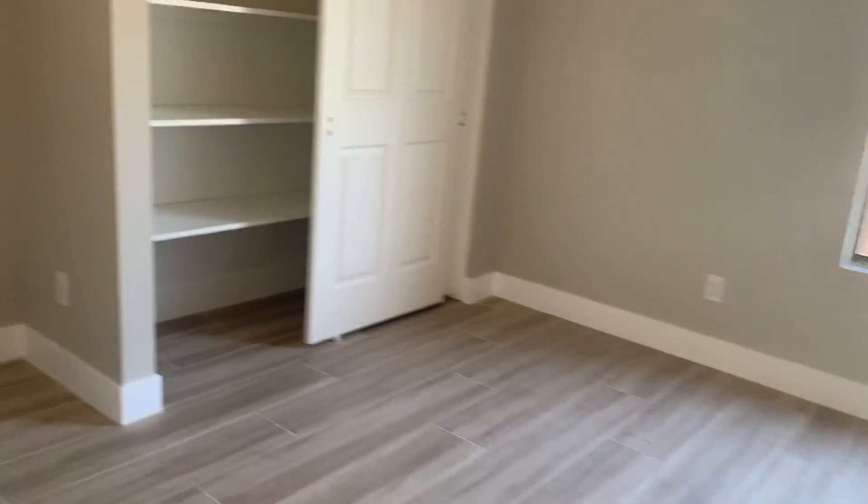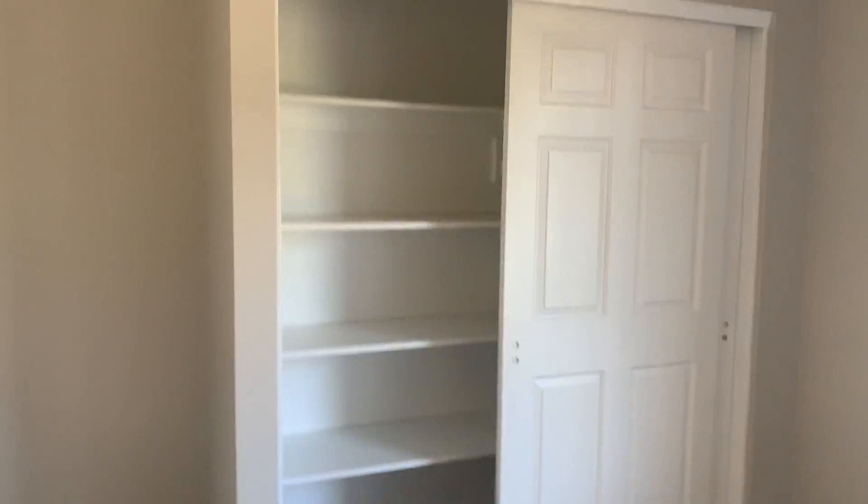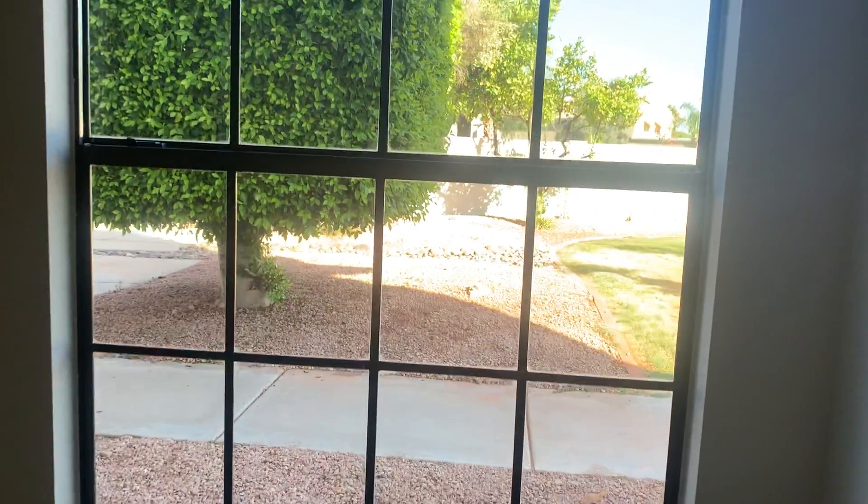This has been on the market for five days. This is your den or office space — it does have a closet and a window, therefore it is a bedroom. You can see these are all nice 10 and 12 foot ceilings in here, depending where you are.